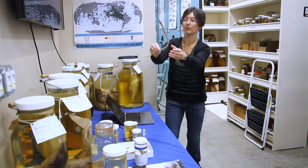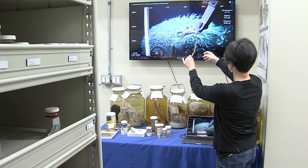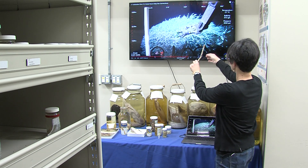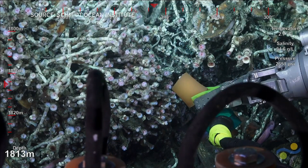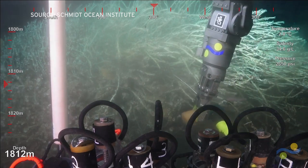Each tube worm looks sort of like a piece of pasta, but they're growing together. They're anchored in the sediment, getting energy from the chemicals and the microbes that live inside their tubes. It's a great place to be a tube worm.